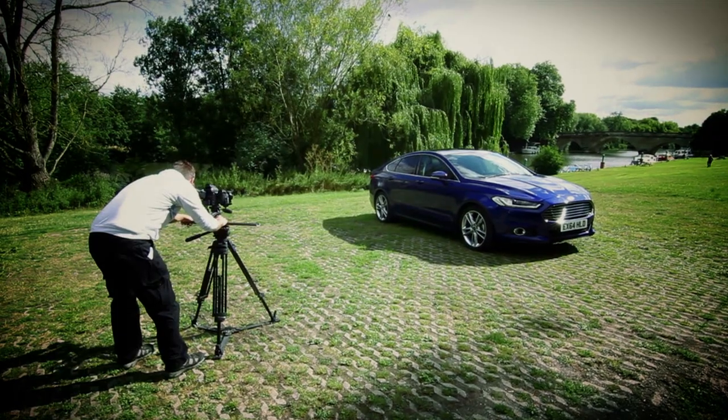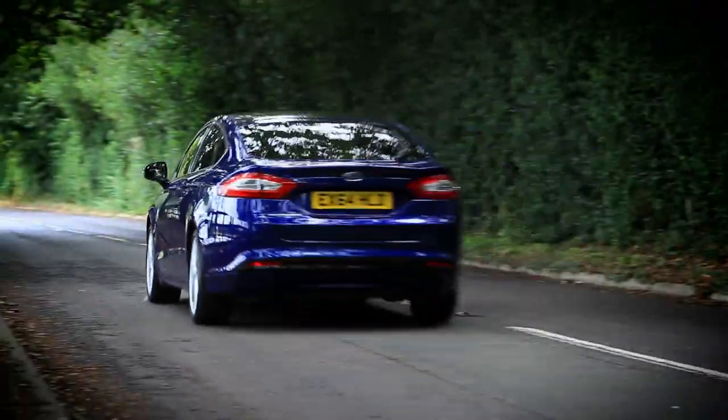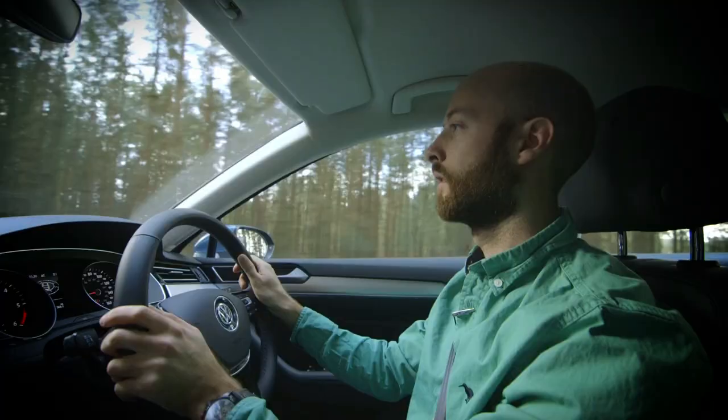Wherever possible our reviews are also illustrated with top quality photography and video. Most importantly, we judge every car we test on a fitness-for-purpose basis, and that means we judge it on the abilities that matter most to you.